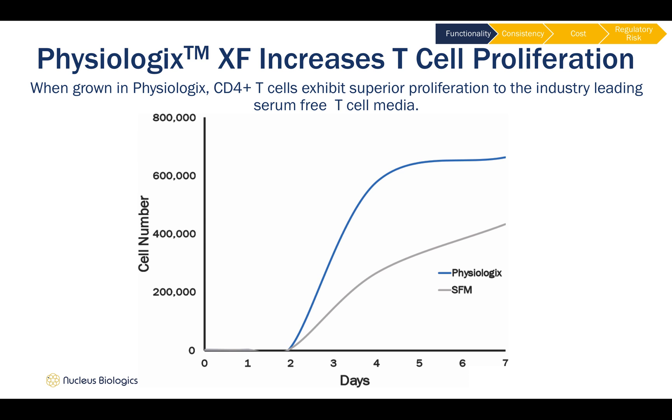T-cells were harvested from donor blood draw the same day using a standard Ficoll gradient and isolated using a standard CD4-positive T-cell isolation kit. The cells were gated on viability and labeled with CFSE for proliferation. As the graph shows, over 7 days, the cells grown in the Physiologics-supplemented media show higher viable cell counts compared to serum-free media.